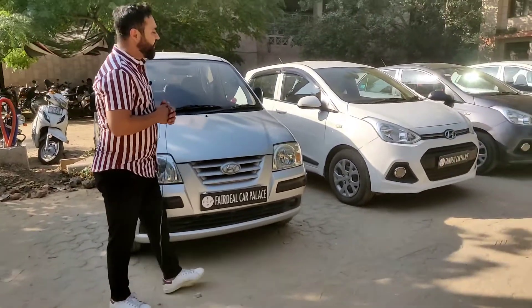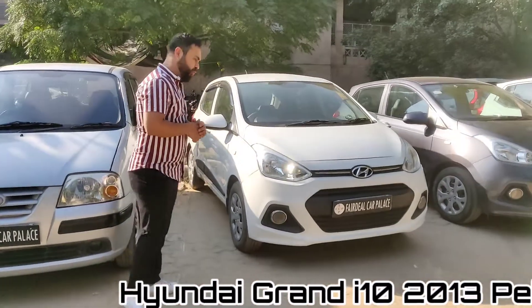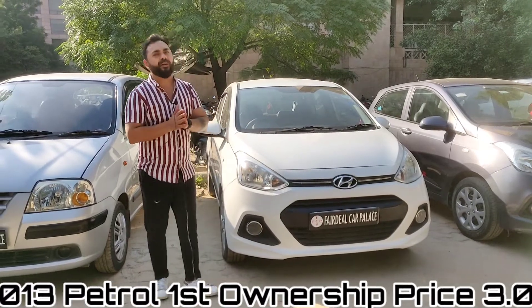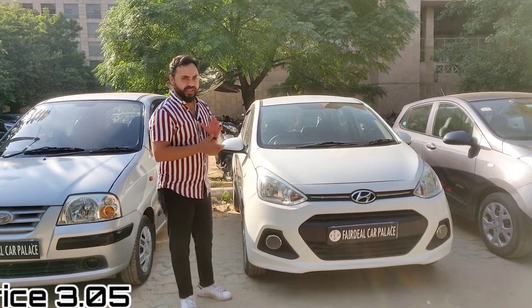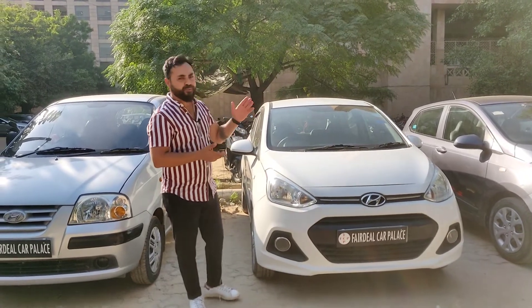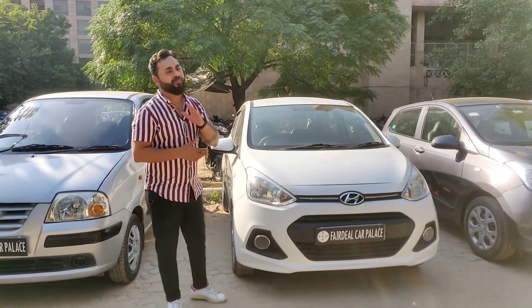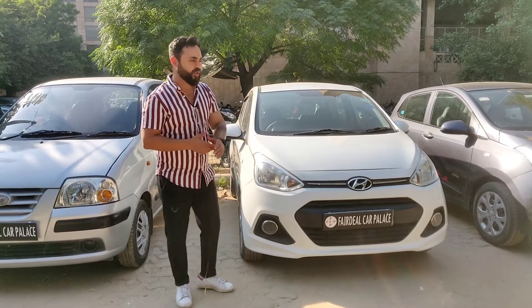The next car is a 2013 model, Delhi registered, first owner, Magna variant. It is a basic car with power steering, windows, AC heater, leather seat covers, client edition, plus Android system and reverse camera. The car demand is 3,50,000, on table we will negotiate.